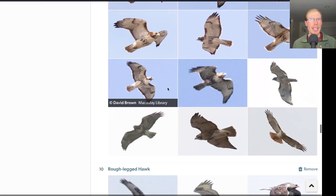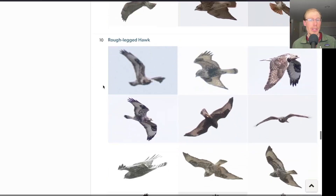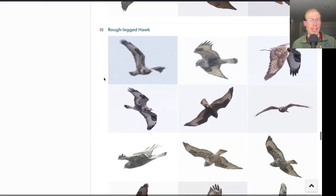Just really good raptor totals overall for this time of the season, especially to have two really big days in a row. We're already past where we would normally be for many of these species for the entire month of March, so a really good start to the season so far.